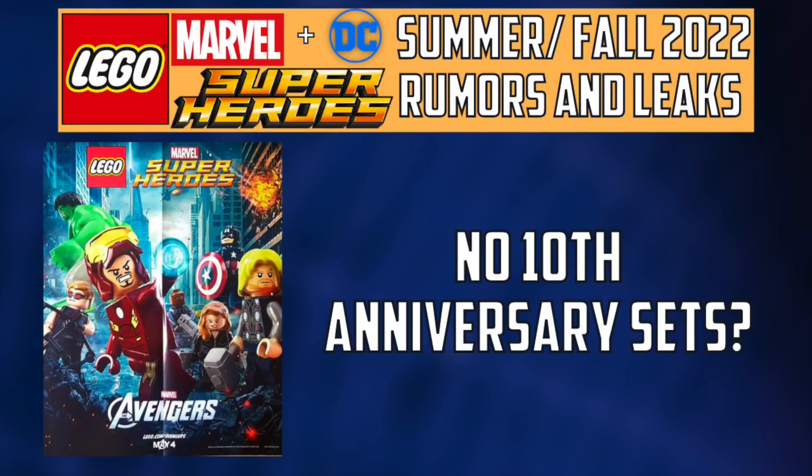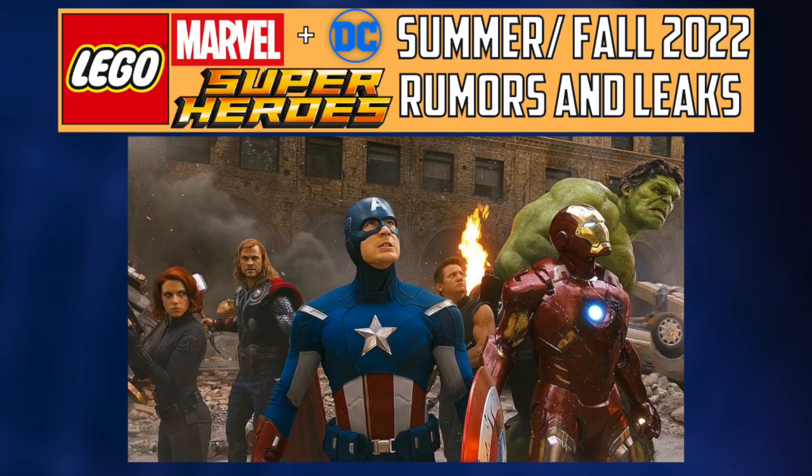The first thing is, this is the 10th anniversary for both LEGO Marvel and LEGO DC, and so far it doesn't look like we're getting anything to celebrate those anniversaries. Especially with the Avengers in 2012, it's honestly kind of unbelievable to me that they're skipping over this, but the facts are the facts, so hopefully we get surprised.